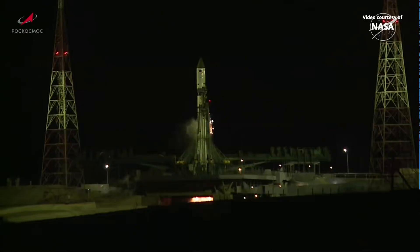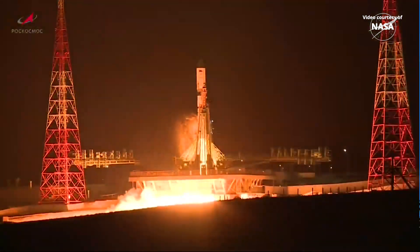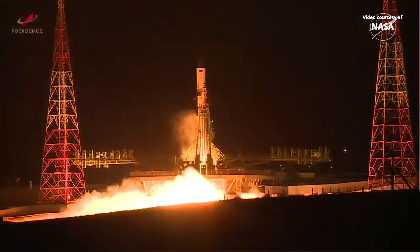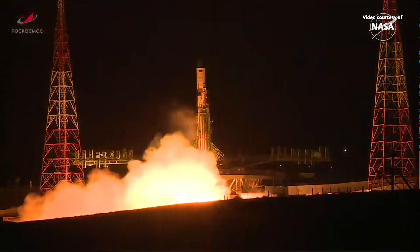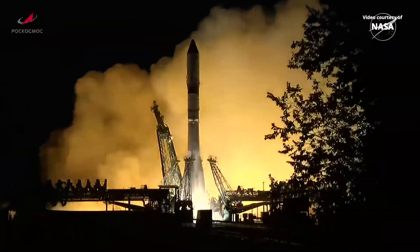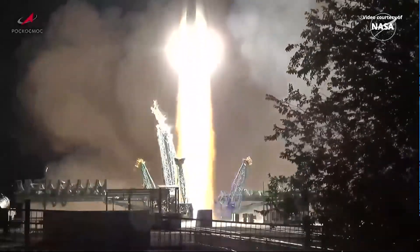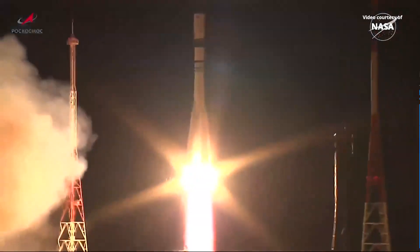And we have engine ignition. The engine's coming up to flight speed. 5, 4, 3, 2, 1, and liftoff — liftoff of the Progress 92 cargo craft bound for the International Space Station.